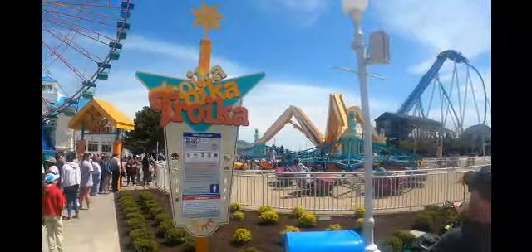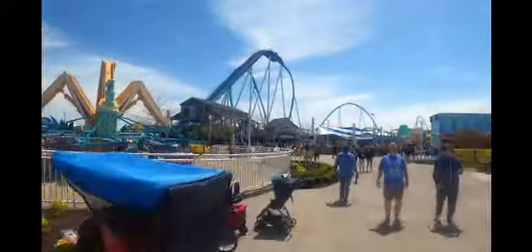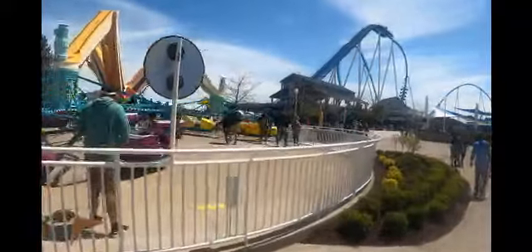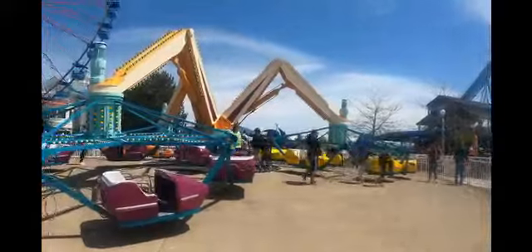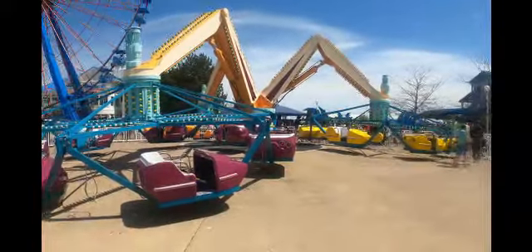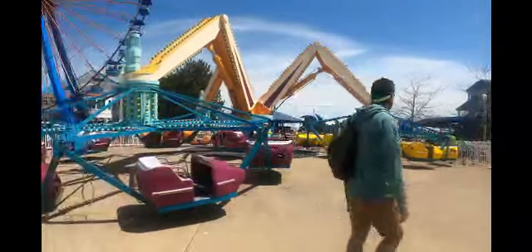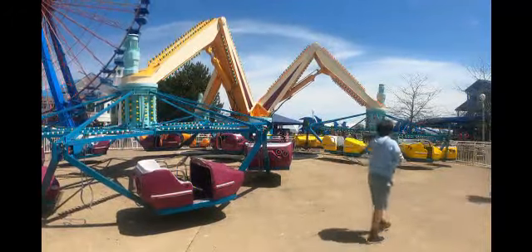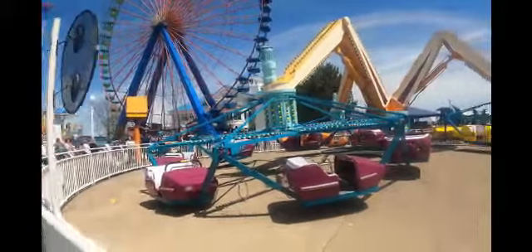It looks beautiful, but I'm still not sure what I think about the color combination on the Troika — kind of bluish color supports with orange arms and purple in the middle. I'm not sure about the combination, but it does look fresh and it fits in with the entire beach area here.